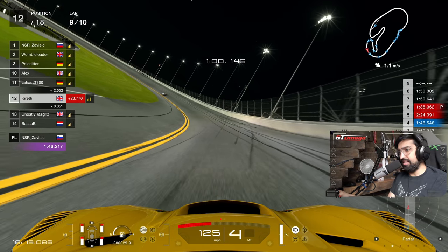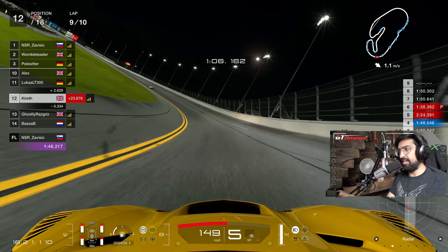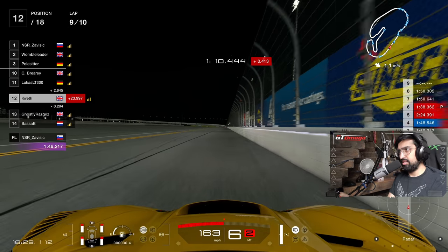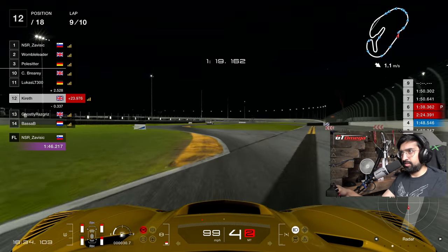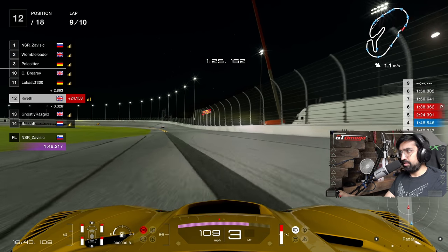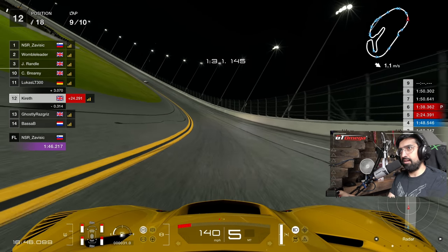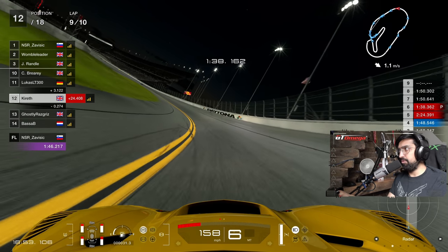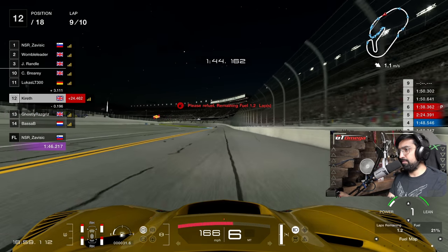I think I just need to lift off through the bus stop, get it pointed, don't get a track limit, and get on the power when it's really safe to do so. Last lap - we're P12. We've got P13 right behind us but people might be really struggling with fuel. We're just about on the limit with fuel - just about we're going to make it.